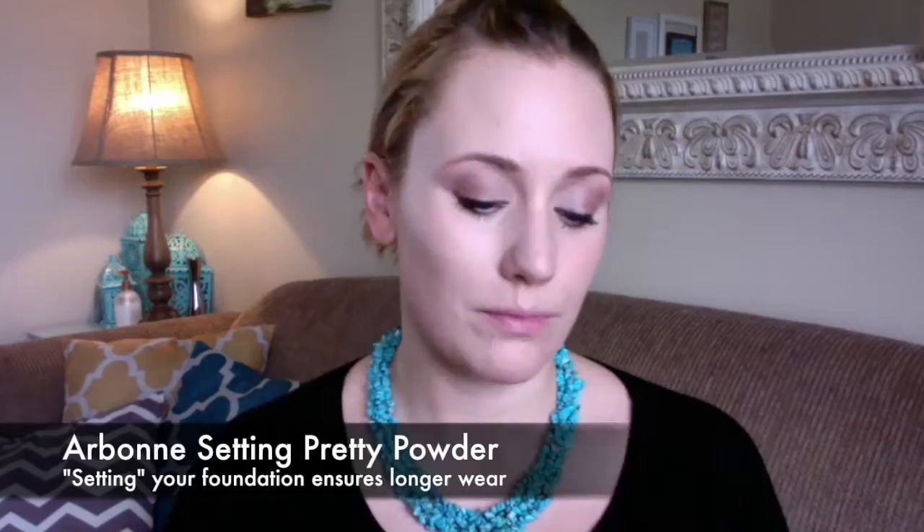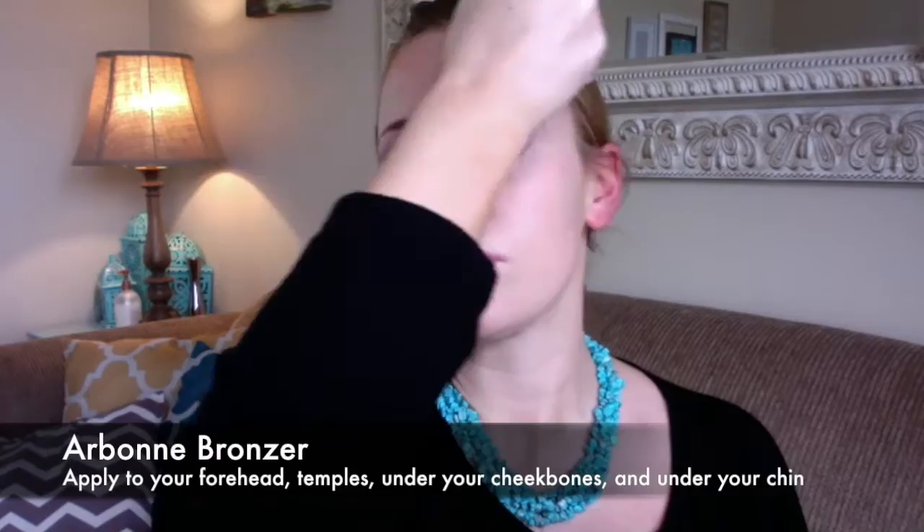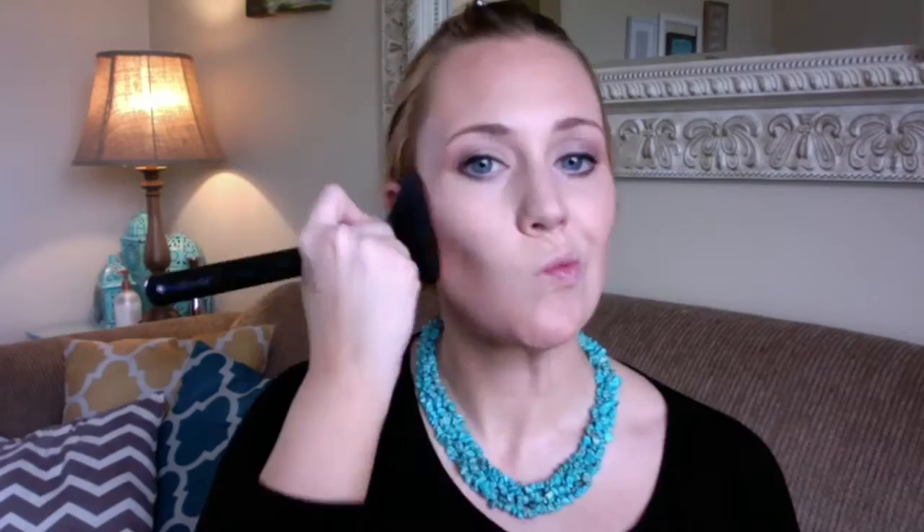Next I'm going in with our Setting Pretty powder, which gives a nice soft glow because it has that Opti-Lite technology built in. Then I'm going in with my bronzer — applying that first to the forehead, then by my temples. I squeeze the brush to give it an angle and apply that right underneath my cheekbones, going underneath right onto the neck. You don't want to forget your neck. Then blending underneath my jawline as well.